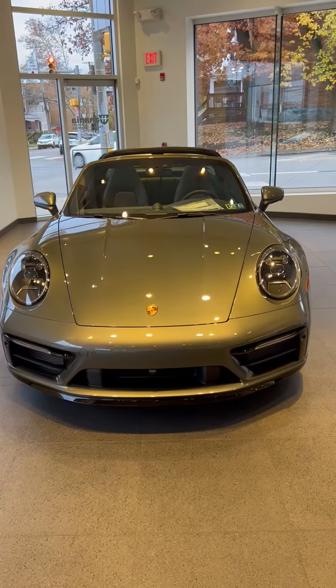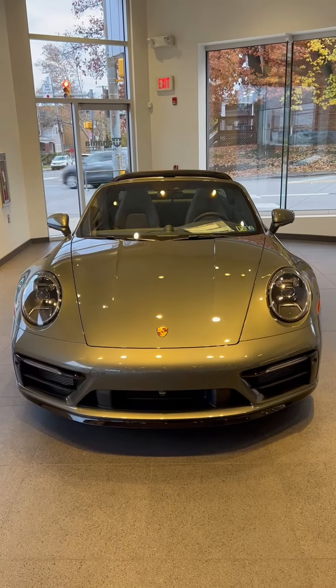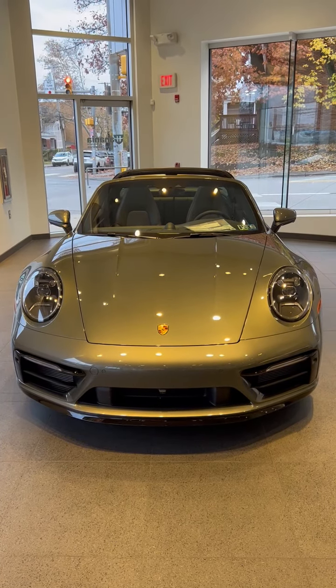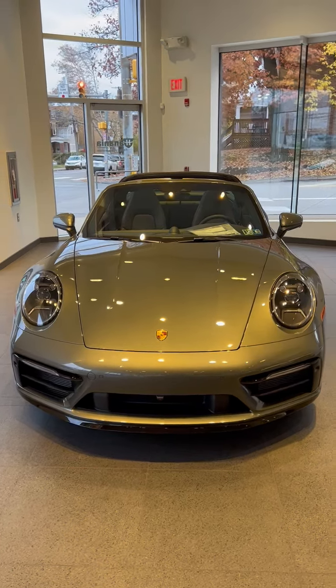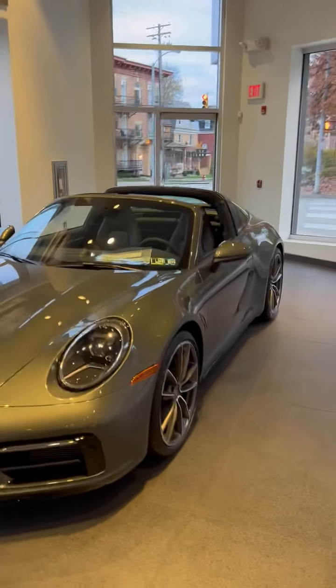Hello Porsche enthusiasts. This is Mike Arnold coming to you from Porsche Pittsburgh to introduce the all-new 2022 Targa 4S. This is a Porsche exclusive meaning it has over $40,000 in options.